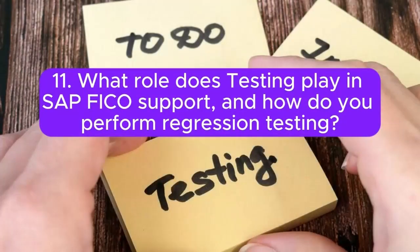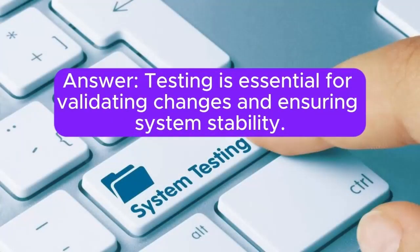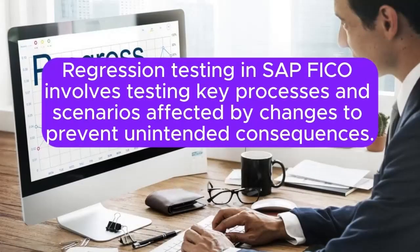Question 11: What role does testing play in SAP FICO support, and how do you perform regression testing? Testing is essential for validating changes and ensuring system stability. Regression testing in SAP FICO involves testing key processes and scenarios affected by changes to prevent unintended consequences.